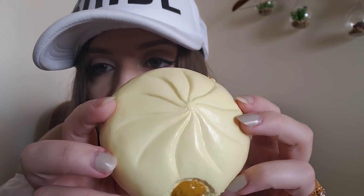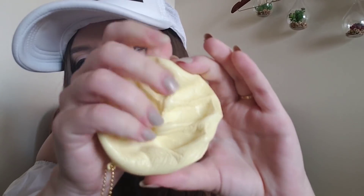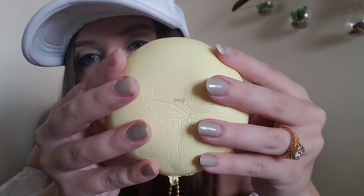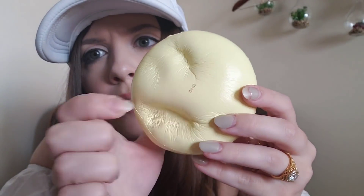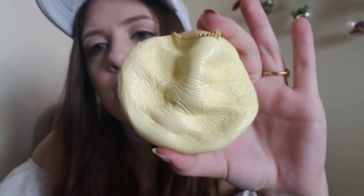Oh, I didn't realize it had a little bite taken out of it! You guys, this is a very strange feeling squishy — it has such a thick layer of paint on it, it doesn't even really feel like a squishy. So many crinkles and it definitely smells really strongly of chemicals. Did I say that Nick was my favorite brand?